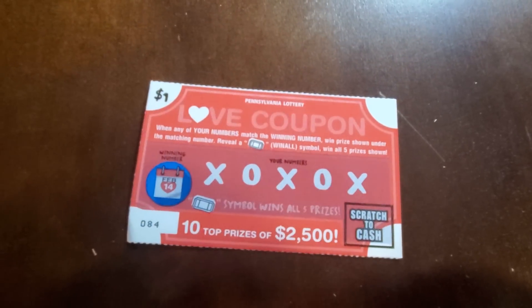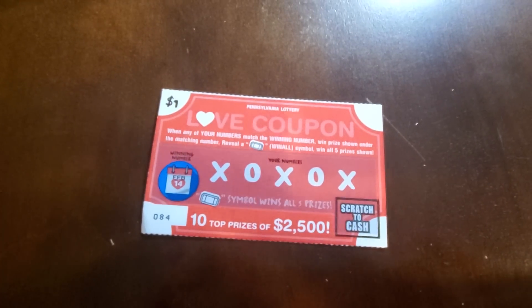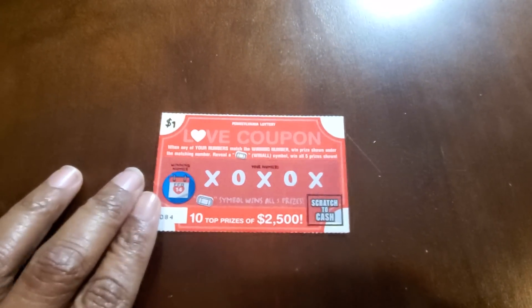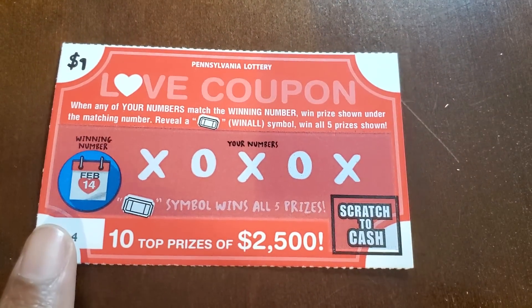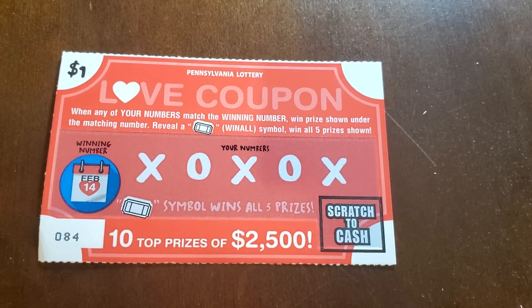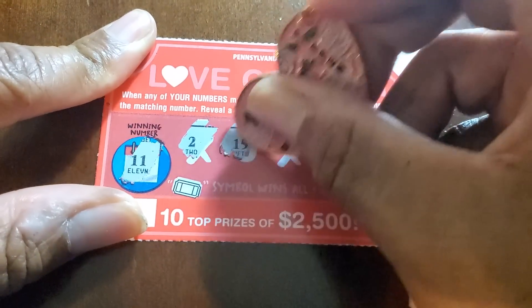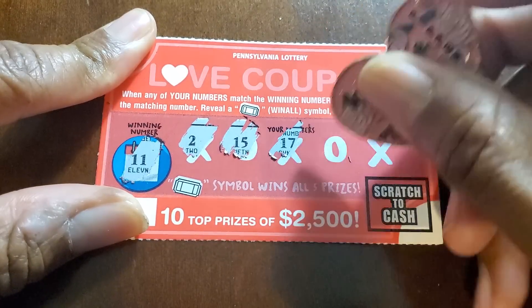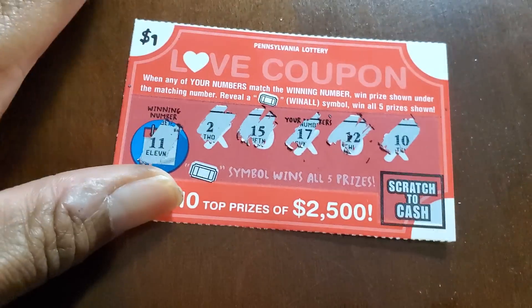Alright, the Love Coupon — we need a match to the winning numbers or that special symbol. Odds on this one are one in four point six four. We use the New York scratcher format — numbers are two, fifteen, seventeen, twelve, and ten. So nothing on the Love Coupon.